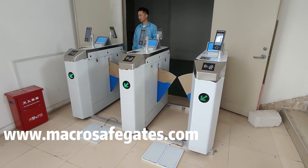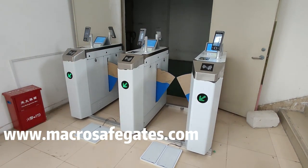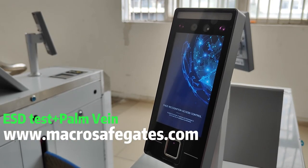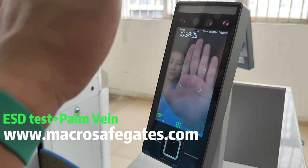Exit requires authentication without ESD testing. MacroSafe biometric recognition terminal not only supports face recognition but also palm vein.